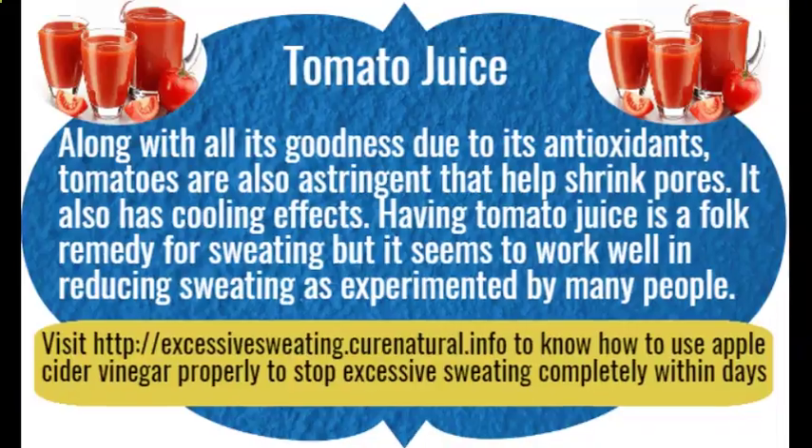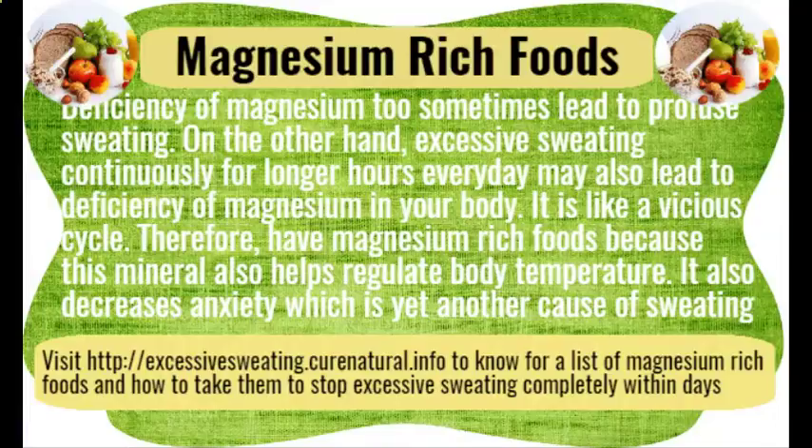Magnesium rich foods. A deficiency of magnesium can sometimes lead to profuse sweating. On the other hand, excessive sweating continuously for longer hours every day may also lead to magnesium deficiency in your body — a vicious cycle. Therefore, have magnesium rich foods, because this mineral also helps regulate body temperature and decreases anxiety, which is yet another cause of sweating.